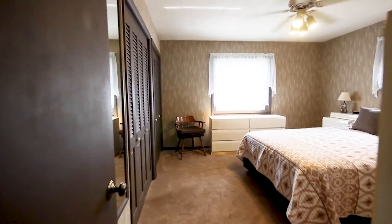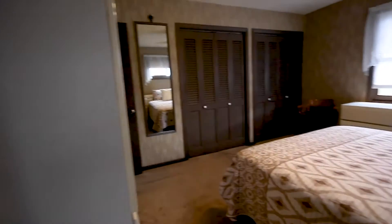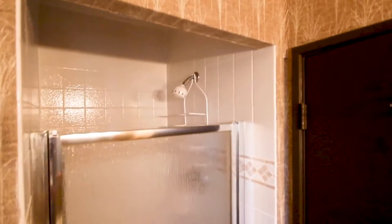And the abundance of space continues in the master bedroom. Loads of closet space and ample room for furniture means storage will never be an issue. A private master bathroom with stand-up shower is the perfect spot to relax at the end of a busy day.